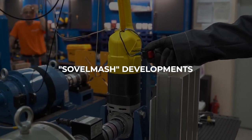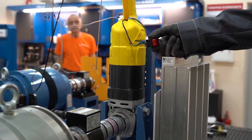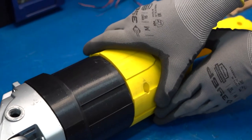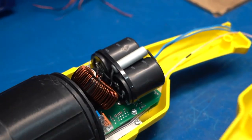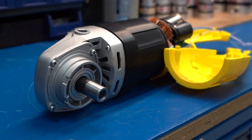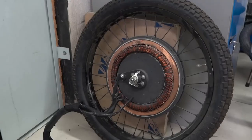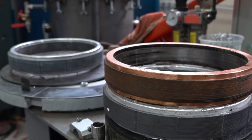Engineers at Sovolmash have developed a universal actuator for power tools and domestic appliances to replace the standard manifold actuator. Tests with an angle grinder have shown that the motor is superior to its factory-made counterparts. Sovolmash specialists have perfected the technology of casting the short-circuit rotor with aluminium.